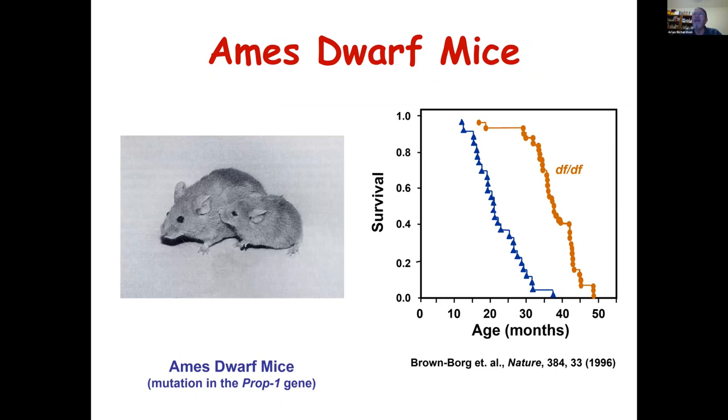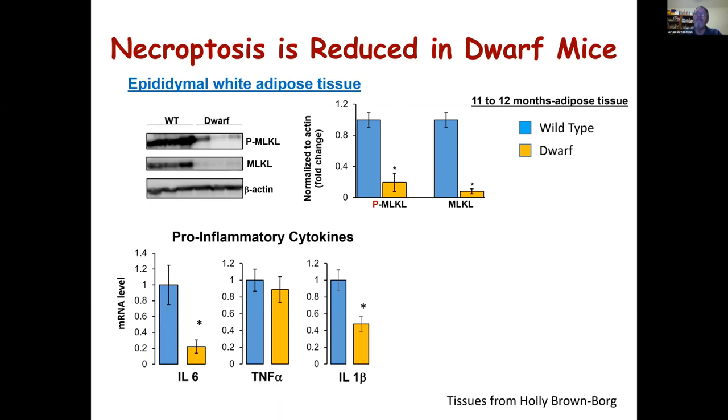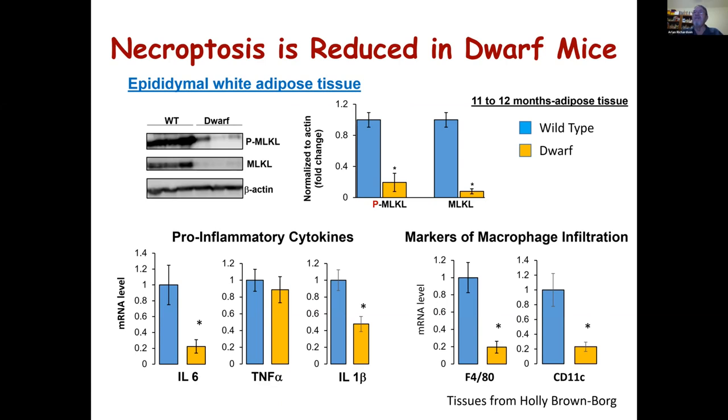We also looked at another anti-aging intervention: dwarf mice. These mice also show increased lifespan and various markers of delayed aging. When we looked at necroptosis in fat tissue from these mice, we again showed that necroptosis was down, and inflammatory factors — including markers of macrophage inflammation — were reduced. We've also gone on to look at other tissues such as liver, which have shown that with age there is an increase in necroptosis paralleled by an increase in inflammation.